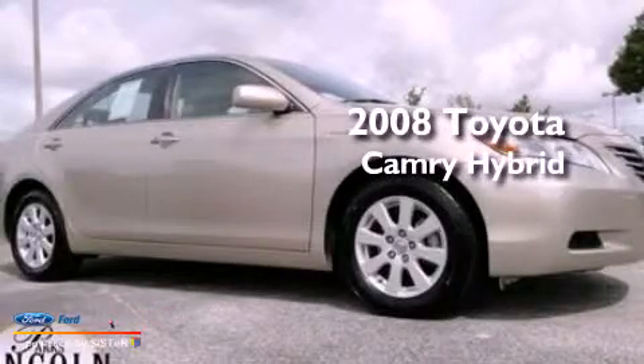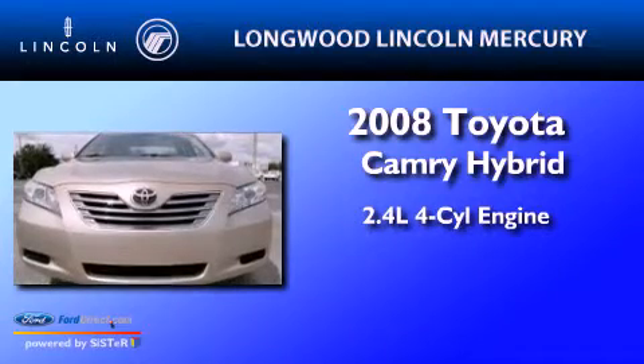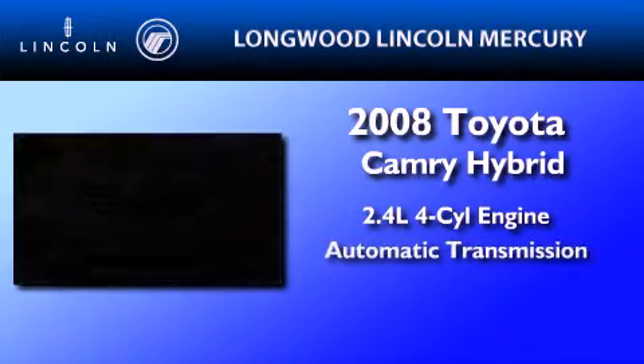This is a 2008 Toyota Camry Hybrid. It features a 2.4-liter, four-cylinder engine and an automatic transmission.